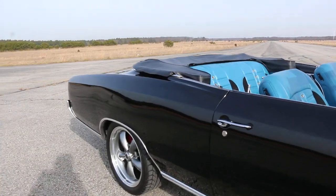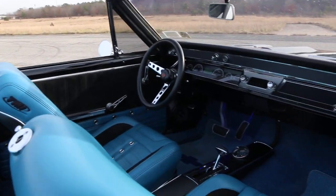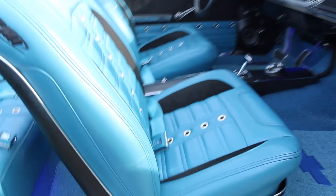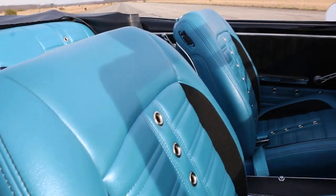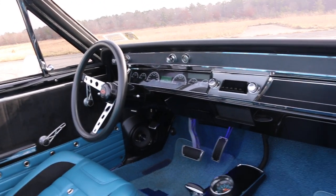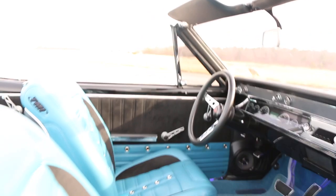American Racing wheels, TMI interior custom two-tone with suede, billet handles — love the eyelets they did. Very cool, bolstered seats too. Tilt steering, vintage sound system with woofers in the back and kick panel speakers down here. Overdrive transmission, seat belts all the way around.